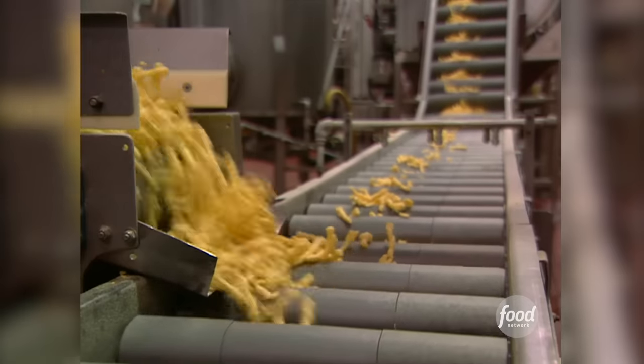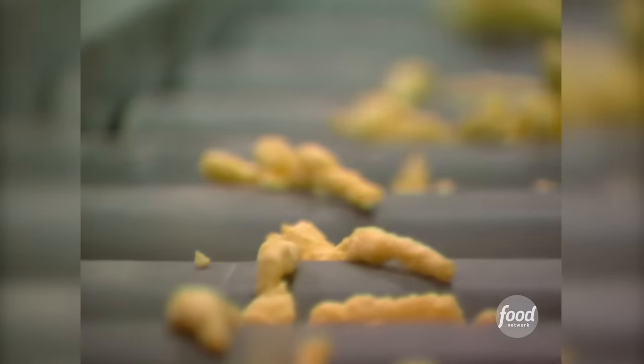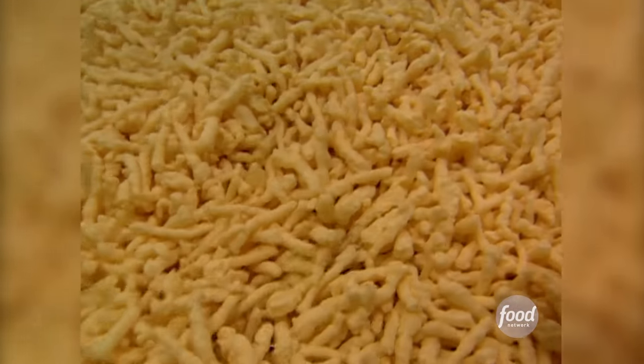A colette is the technical term for an uncooked Cheeto. At this point, the colette is a pale yellow color, like the corn it's made from, and has the consistency of a rice cake.